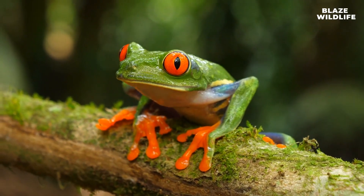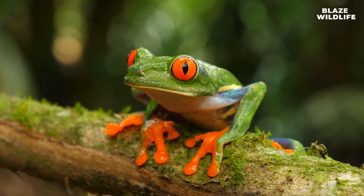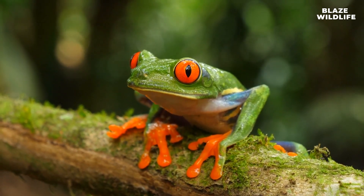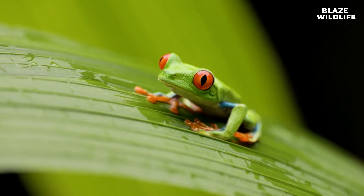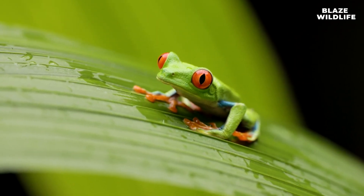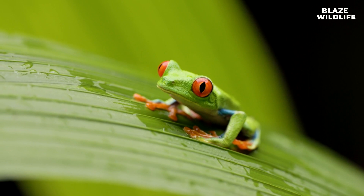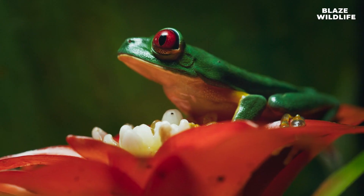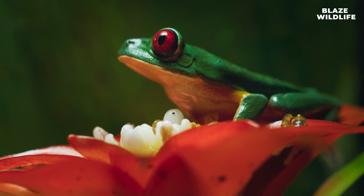When threatened, red-eyed tree frogs open their eyes wide and reveal their vibrant red irises, startling predators and giving them a moment to escape. These frogs have specialized toe pads with small suction cups, allowing them to grip onto leaves and branches with ease.